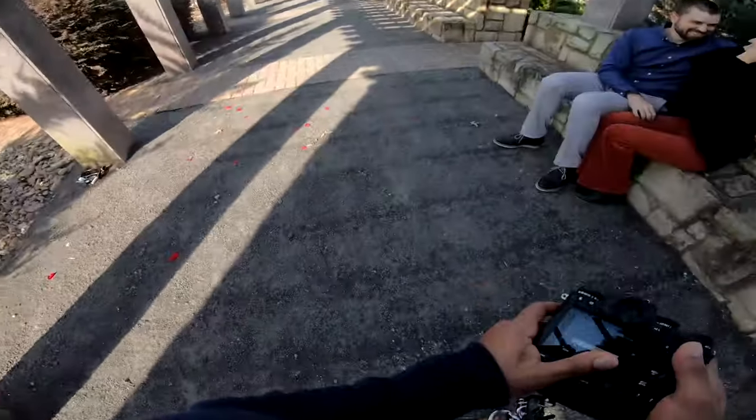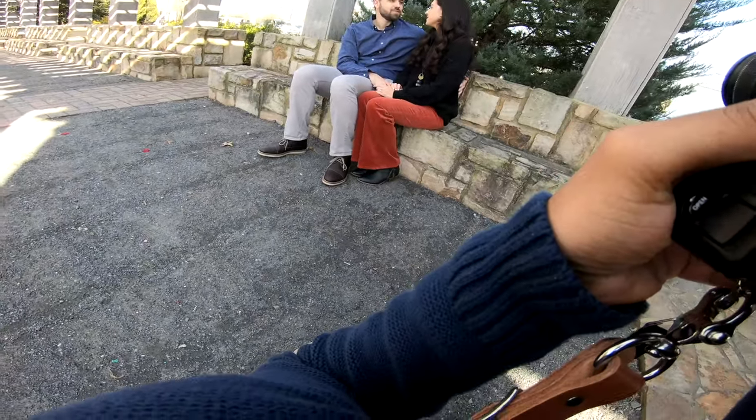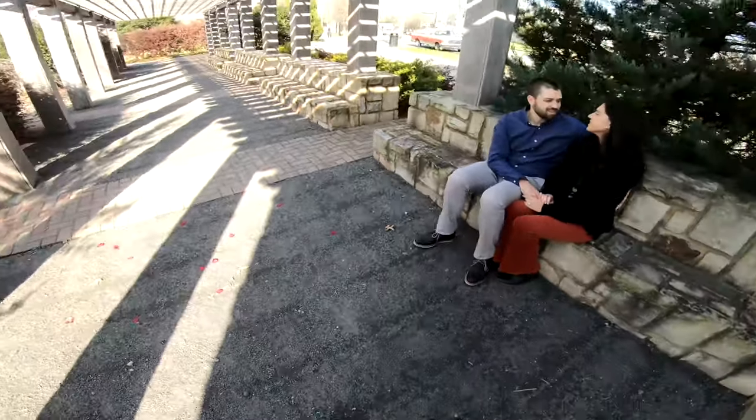Keep in mind this engagement session is going to be your first impression with the couple of how you approach taking photos and how they feel while they take photos with you. It is very crucial to impress them at this stage, because you may lose them even if they've already booked you for their wedding.